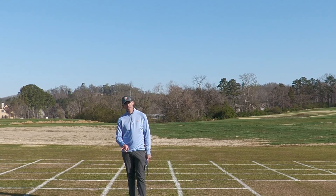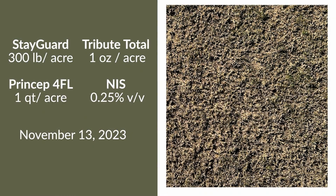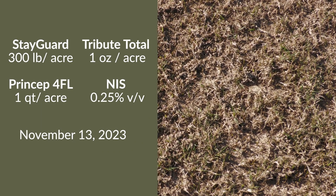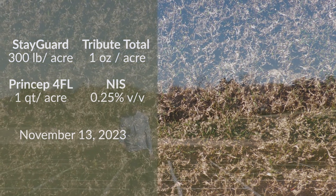This is a similar concept — everything applied in November — but here our StayGuard rate is a little higher at 300 pounds per acre as a granule, followed by Princep and Tribute Total as a foliar spray. From a POA control standpoint, excellent.